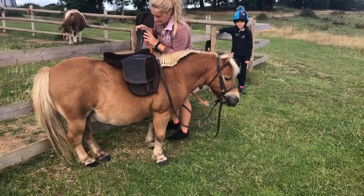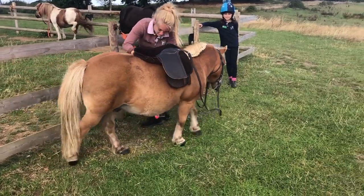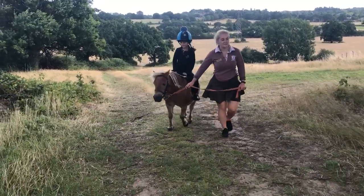Time to try out the new saddle. Let's see if we can get a girth that will go round that belly. And off we go around the ranch.